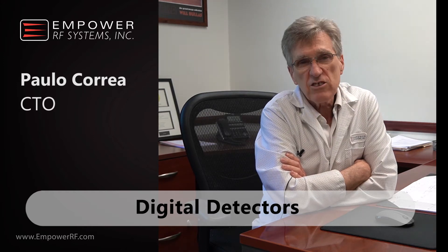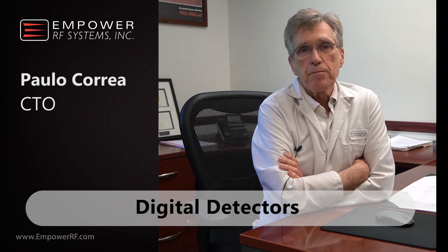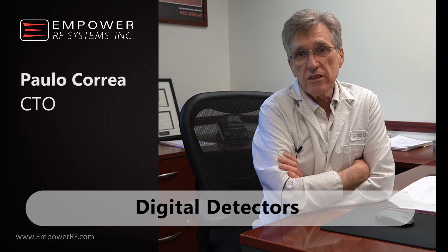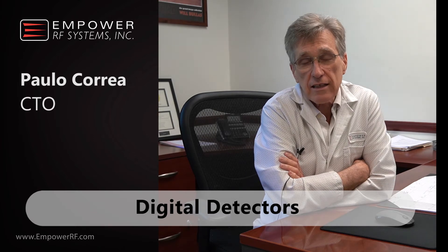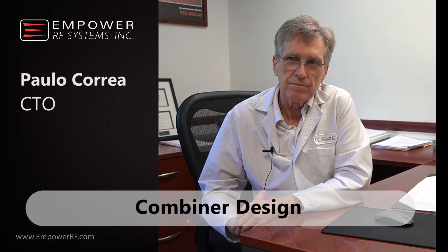At the same time it allows us to create a quality of service and measure, for example, compression — just using the detectors that we have. In fact, we have an RMS detector, an envelope detector, and a digital peak detector. Processing those signals simultaneously at synchronized time allows us to derive most of the information we need.